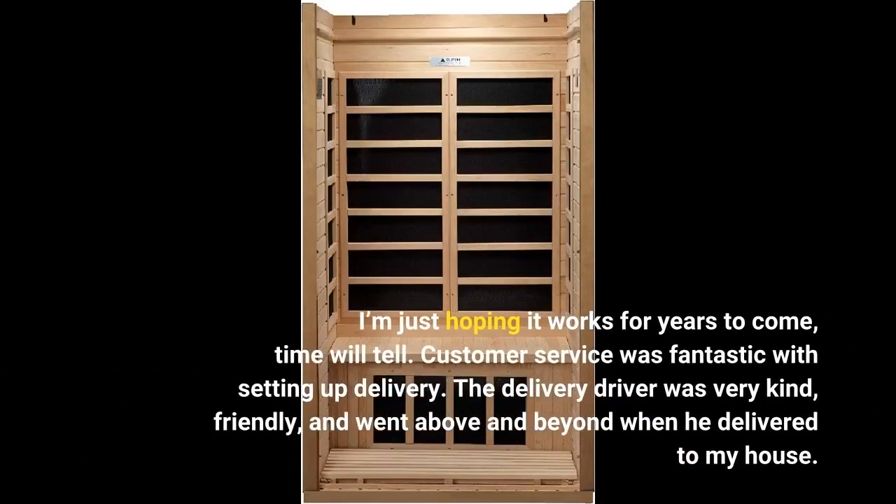I'm just hoping it works for years to come — time will tell. Customer service was fantastic with setting up delivery. The delivery driver was very kind, friendly, and went above and beyond when he delivered to my house.